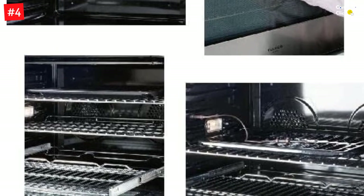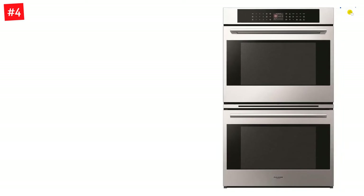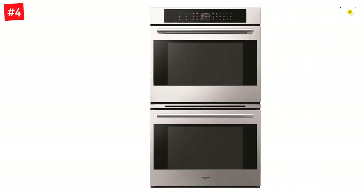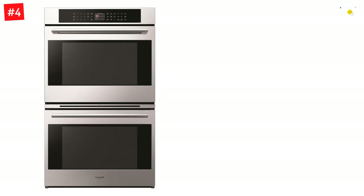It features true European convection to evenly cook every cake and pastry without preheating time, a pizza function for pie crusts doughy on the outside but fluffy inside, plus an enameled grill set for that reliable gas-flame flavor — charring while trapping juices and aromatics all at controlled temperatures.